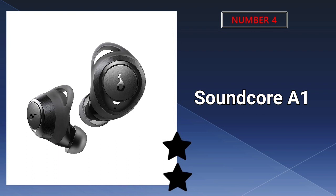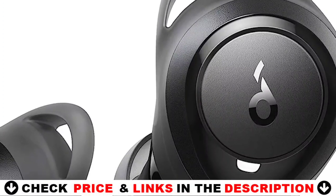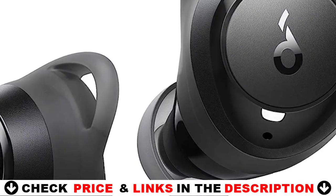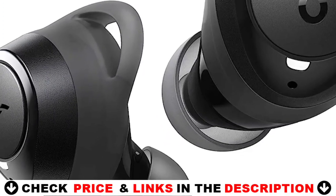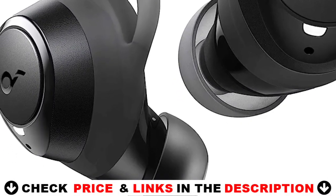The Soundcore A1 True Wireless Earbuds feature bigger 8mm drivers with triple-layer composite diaphragms for powerful sound with 40% more bass, 100% more treble, and crisp mids. Signature mode generates a balanced sound ideal for all music genres. Switch to bass booster to enhance bass-heavy music for workouts, or podcast mode to boost mids for podcasts and audiobooks.